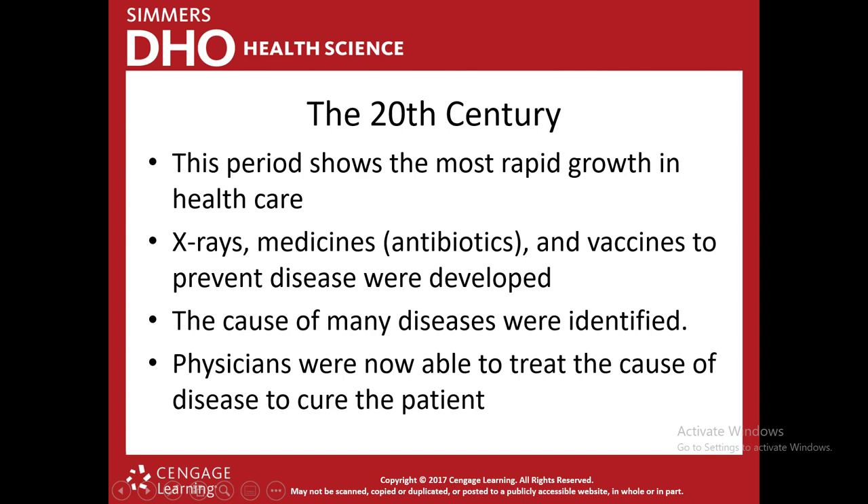The 20th century shows the most growth in healthcare and medicine. X-ray machines were developed in 1895 by Wilhelm Röntgen. Antibiotics and vaccines to help prevent disease were developed — antibiotics were probably the biggest development. Before that, if you got a bacterial infection, they might not be able to treat it. Now with antibiotics, we could actually help people. Another huge advancement was that the causes of many diseases were finally identified, allowing doctors to treat the cause of the disease to help cure the patient.